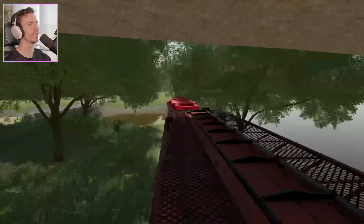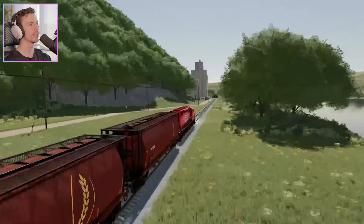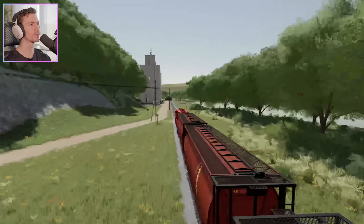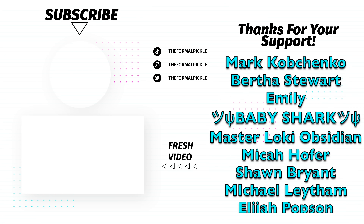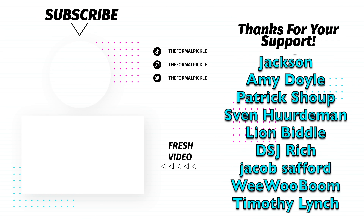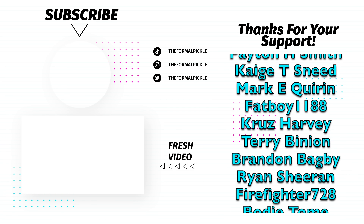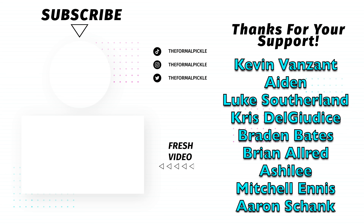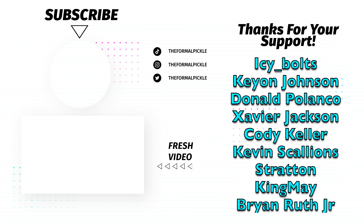Once we go underneath this bridge, we are on our way out of the state headed south, and we're going to be taking our load with us. That's going to be it for this video. If you enjoyed, make sure you like and subscribe. Until next time, I'll see y'all later. Peace.